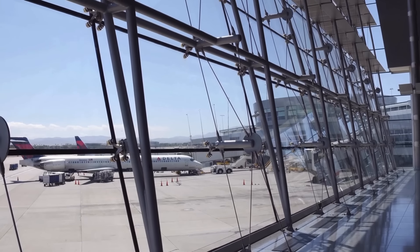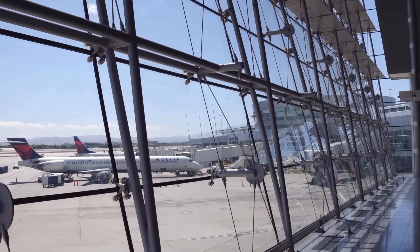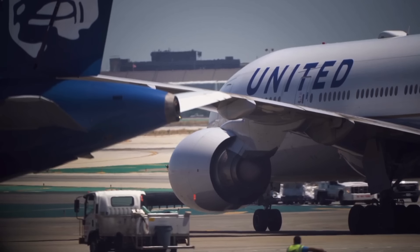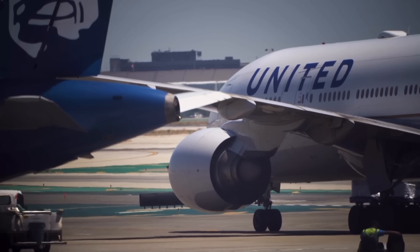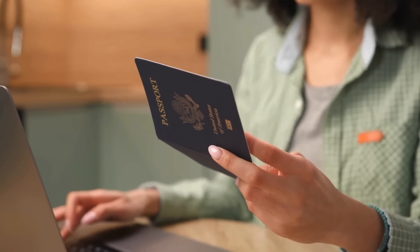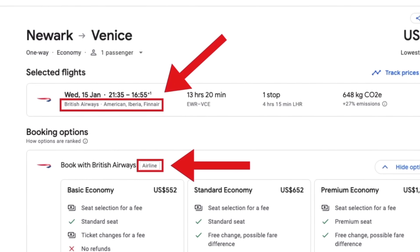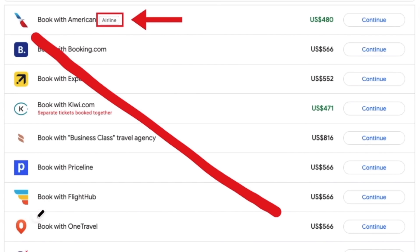This example highlights why it's crucial to compare flight prices on both airline websites for codeshare flights, which tend to be especially common on international routes. When booking flights, whether international or domestic, always book on the website of an airline selling the flight rather than through a third-party site like Booking.com or Expedia.